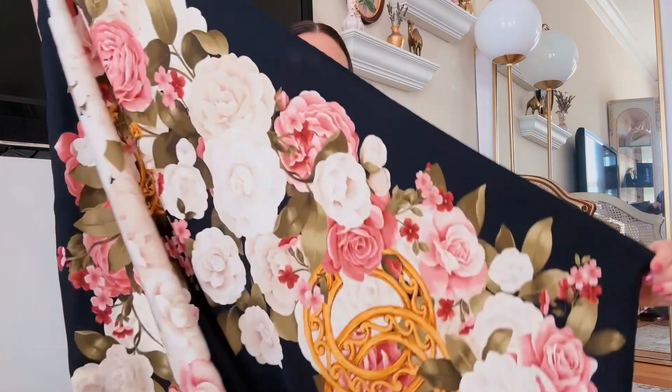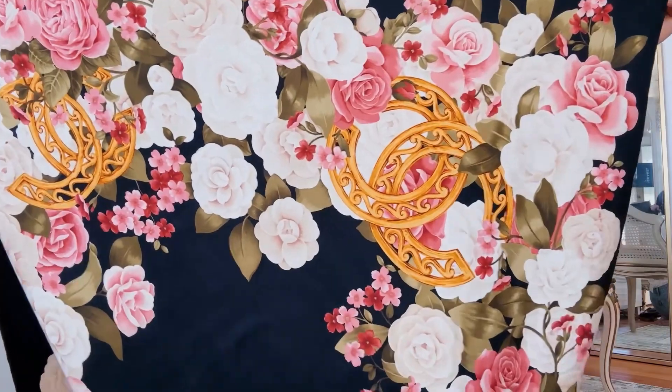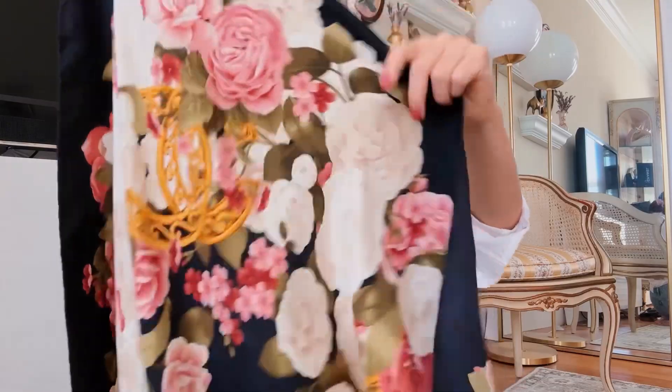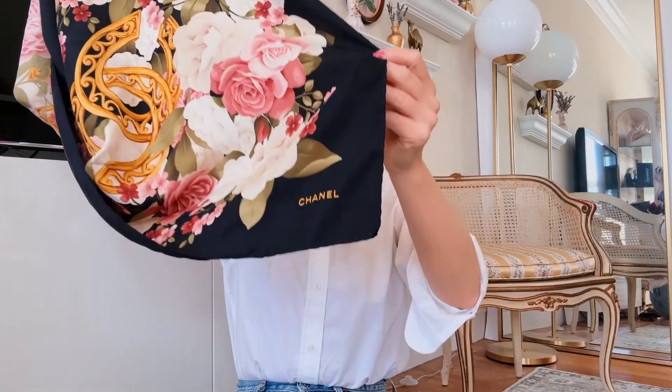And then this is a silk twill scarf — it's so pretty and soft with a beautiful hand feel. It's black with pink and white camellia florals, which is the flower of Chanel, and interlocking CC jewelry motifs. It's a really large square with hand-rolled hems — the quality is stunning. It says Chanel at the corner. My favorite color combo is white, black, pink, with a little gold — it's just so iconic.